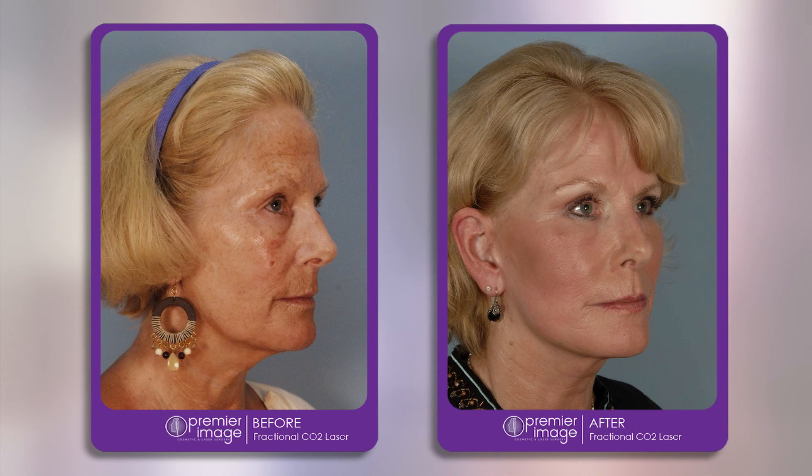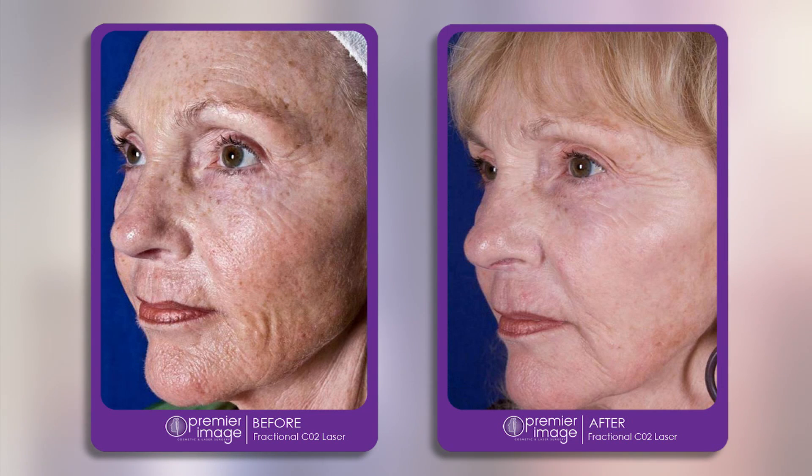What that means is this is a laser procedure that gives you all the benefits of the older style of laser resurfacing without the recovery times. When we mention CO2 resurfacing to patients, people will cringe a little bit, because 10 to 15 years ago there was quite a recovery associated with CO2 resurfacing. Now, we've learned to harness that laser — the power of it — but deliver it in the correct way to the skin. This is called fractional resurfacing.